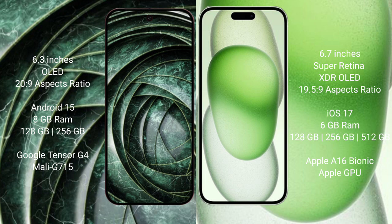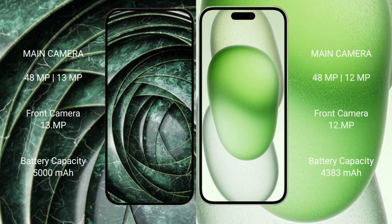Google Pixel 9a features the Tensor G4 processor with an Adreno GPU. iPhone 15 Plus comes with 6GB RAM and 128GB to 512GB internal storage, powered by the Apple A16 Bionic processor with Apple GPU graphics.